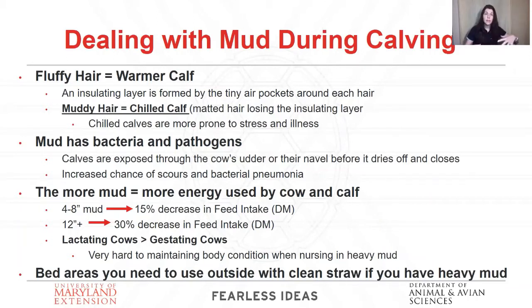You want to provide a drier, cleaner place for these calves to rest. Mud also carries bacteria and pathogens. The number one and two ways calves pick up pathogens that cause scours is through the cow's udder — if she's walked through deep mud or is laying in mud, calves will get it off the udder. They'll also pick it up through their navel before it dries off and closes up if they're calving in the mud. Nobody wants to deal with scours and bacterial pneumonia because of mud.